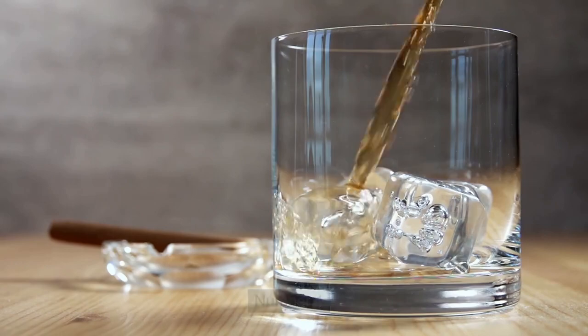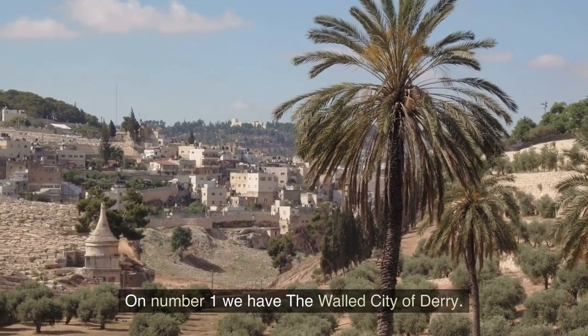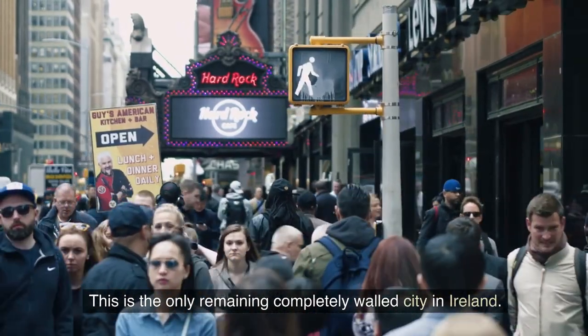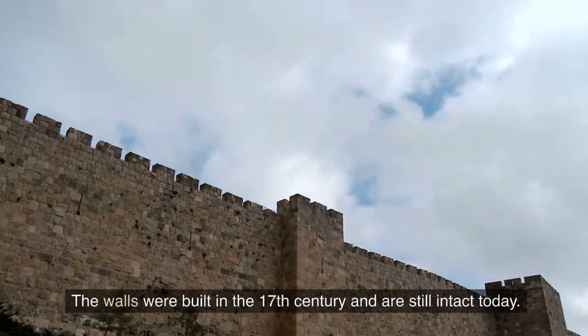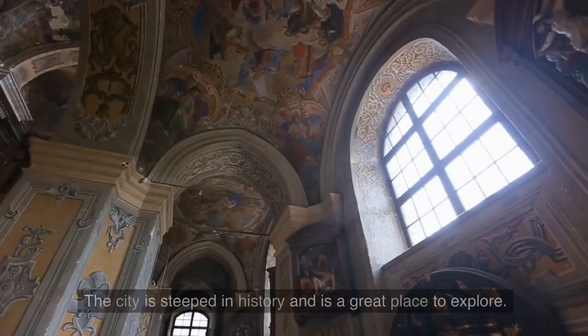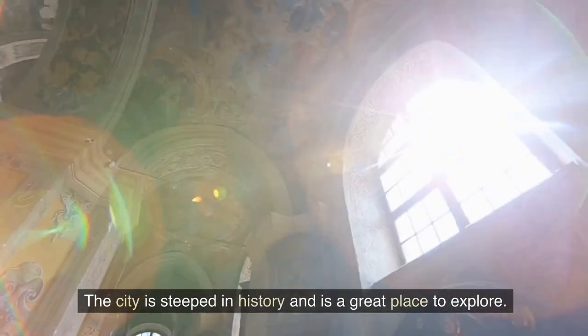Number 1: The Walled City of Derry. At number 1, we have the Walled City of Derry, the only remaining completely walled city in Ireland. The walls were built in the 17th century and are still intact today. The city is steeped in history and is a great place to explore.